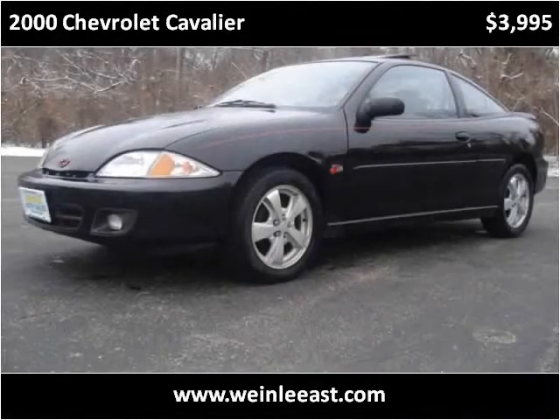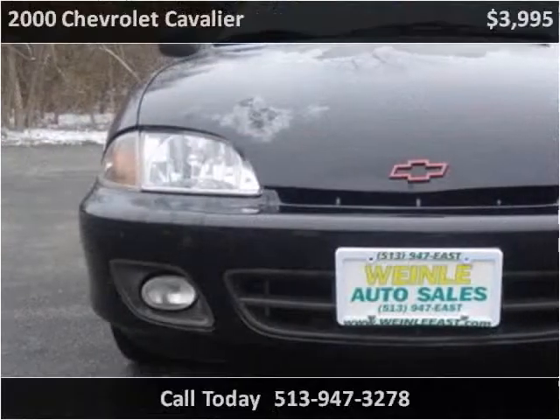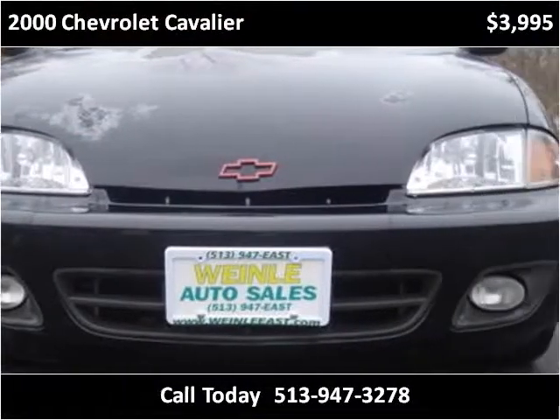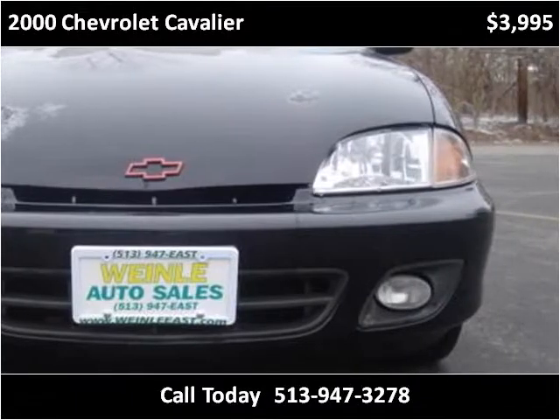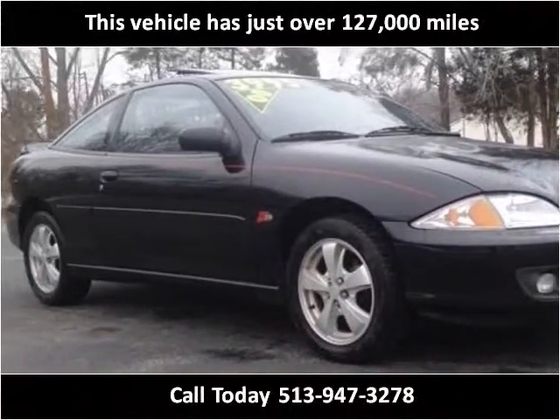This 2000 Chevrolet Cavalier is available from Wiley Auto Sales East. This vehicle has just over 127,000 miles.